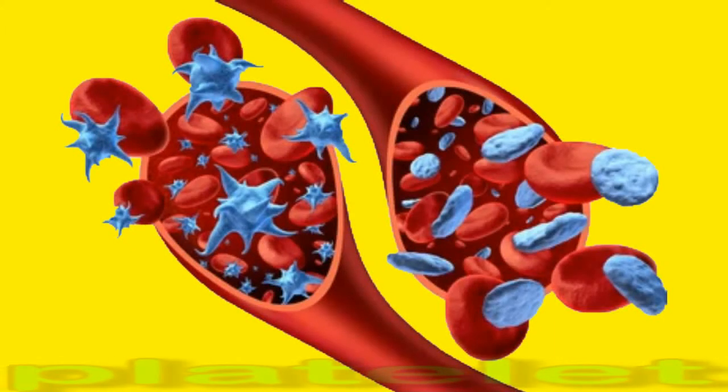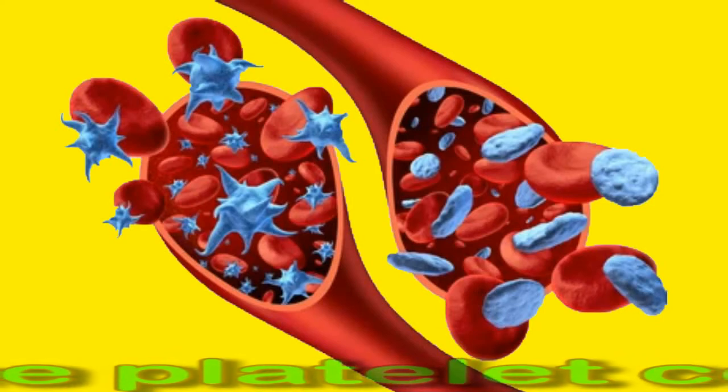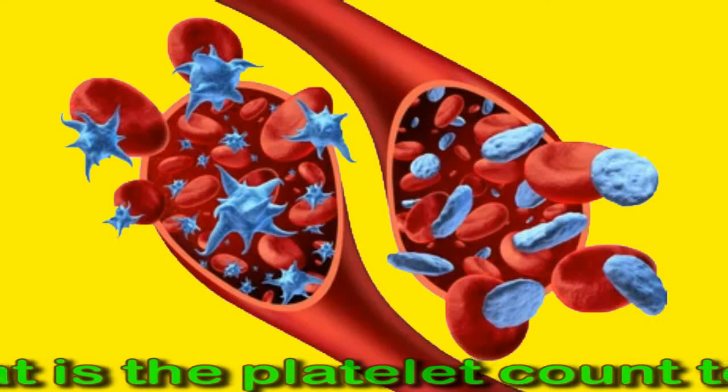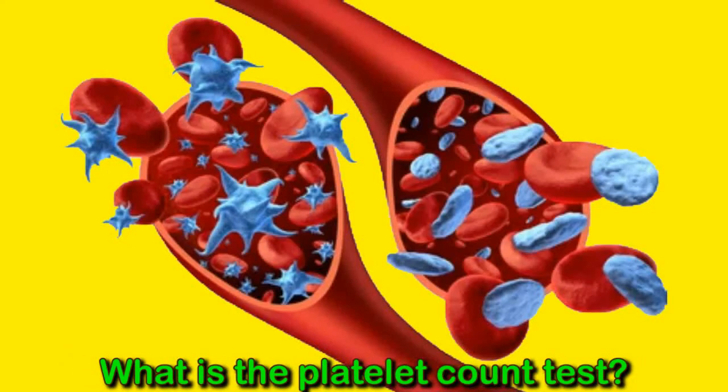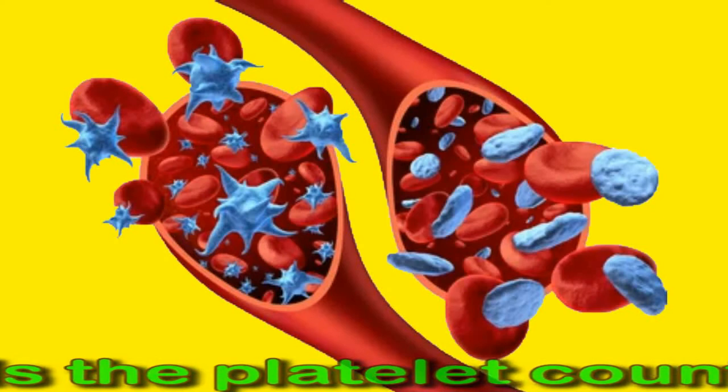The platelet count test gives a platelet count per microliter of blood — the number of platelets a person has on average per microliter. The ideal platelet range is 150,000 to 400,000 per microliter in most healthy people. Low platelet count is known as thrombocytopenia, and high platelet count is known as thrombocytosis. The test can be done on its own or as part of a complete blood count test.